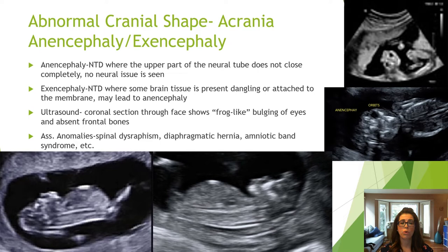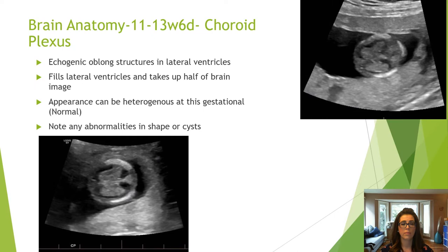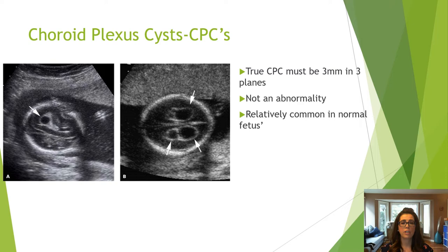Acrania is a neural tube defect where the upper portion does not close completely, resulting in an absent cranium. Anencephaly is when no neural tissue is seen, and exencephaly is when some brain tissue is seen dangling; exencephaly leads to anencephaly as this tissue is sloughed off. The choroid plexuses are hyperechoic oblong structures that fill almost the entire space within the lateral ventricles; a heterogeneous appearance at this gestation is considered normal. True choroid plexus cysts must be three millimeters in three planes.